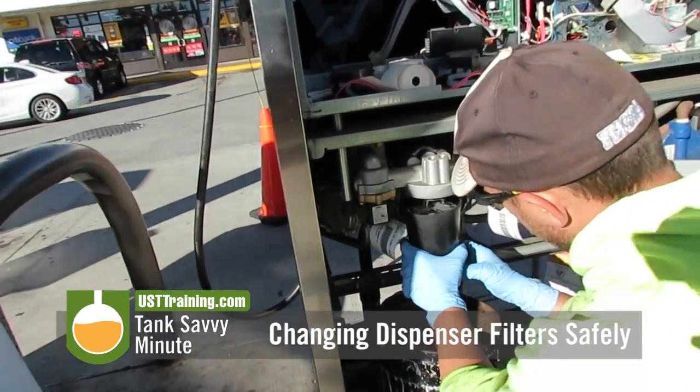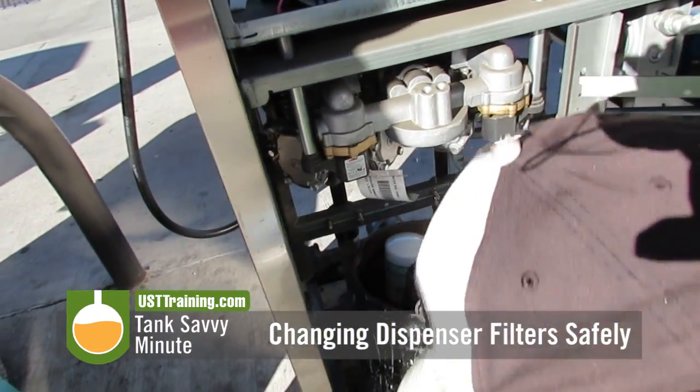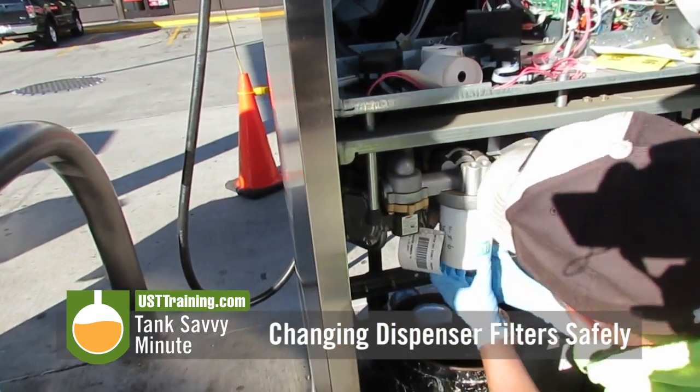This is an important thing — these dispenser filters should be changed at least once a year, or sooner depending on your company's policies or depending on need.